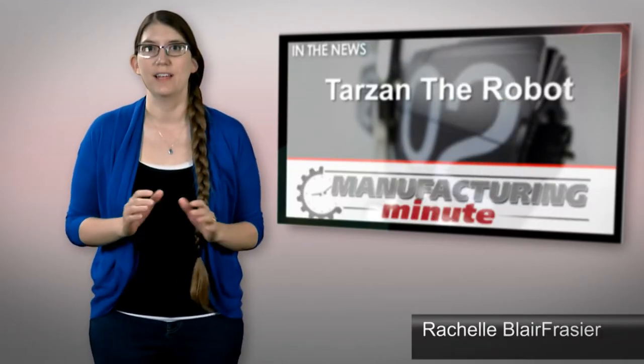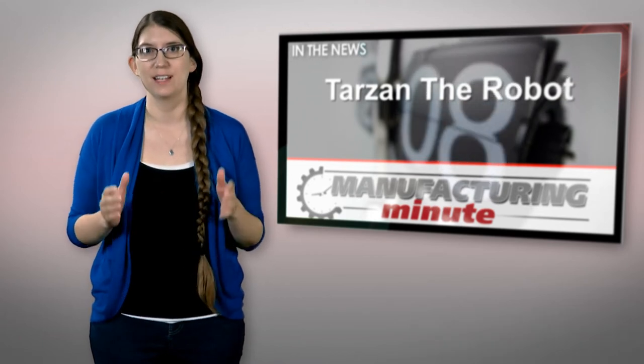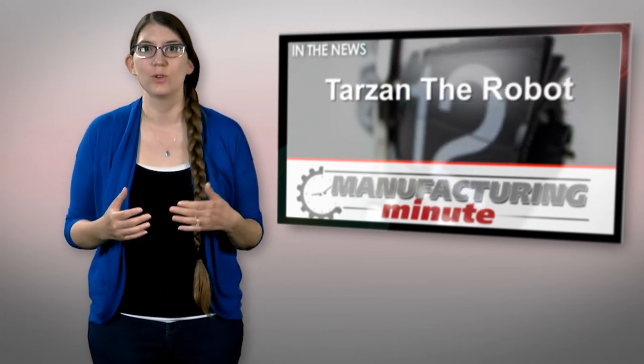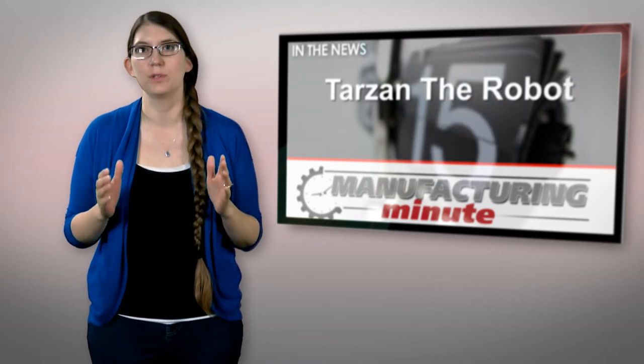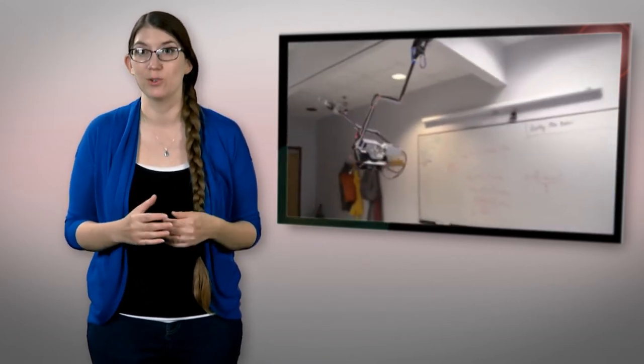Keeping a close eye on the health of individual plants in a whole field can be a time-consuming task. That's where a little robotic assistance could come in handy. Georgia Tech University engineers have developed a two-armed robot named Tarzan that will help farmers and researchers monitor crops.